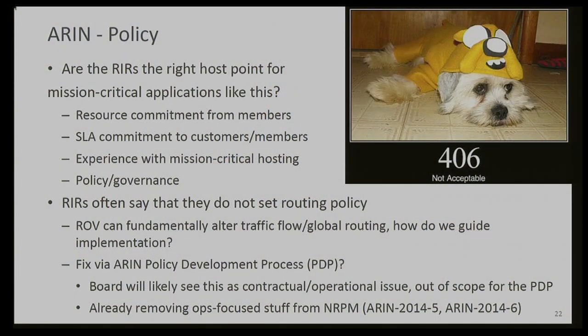Some of this may come down to a fundamental question about whether the RIRs are even the right entities to be in the critical path for this infrastructure, in terms of the resources they need to commit, the expertise, and the policy around it. Given the way this has the potential to interact with global routing, we probably have a ways to go to move from 'RIRs don't set routing policy' to 'RIRs as a critical element of the routing system.' The policy development process is one of those areas we're going to have to evolve so there's a bottom-up, open method for members to direct how this system is implemented and managed. Other than the suggestion box and the ARIN-Discuss email list, standing here today and discussing this publicly is the only way I know to influence this.